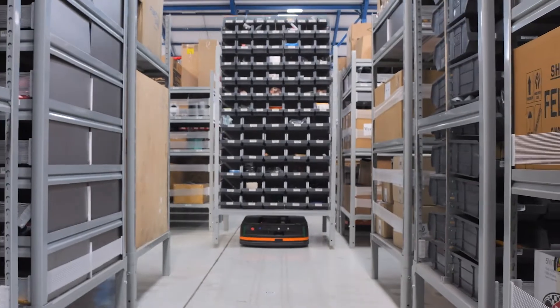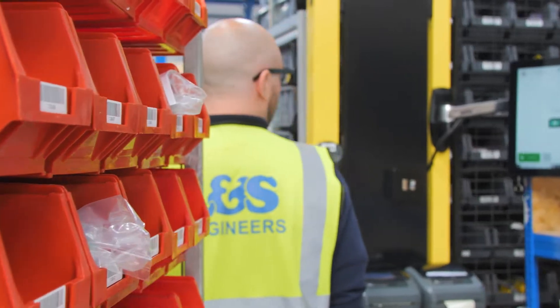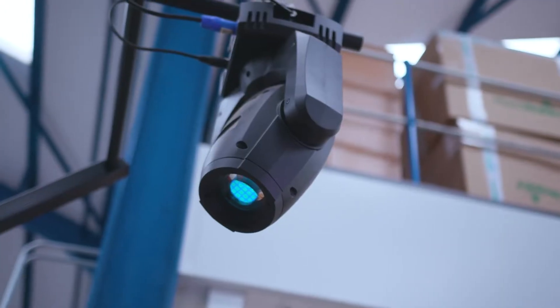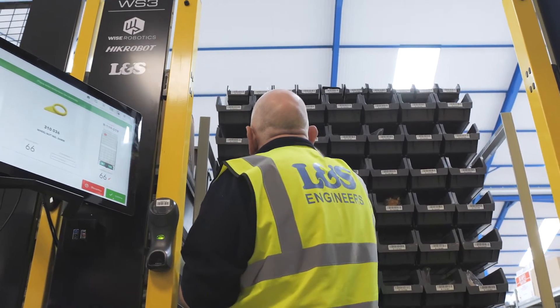The warehouse workers were walking eight to ten miles a day. The robots now do all the travel and the walking. We've got a pick-to-light system which highlights the bin to pick from. Because we're at a fixed station and we're not trying to do the operation at the bin in a busy warehouse, we've seen our pick error rate reduce by half.